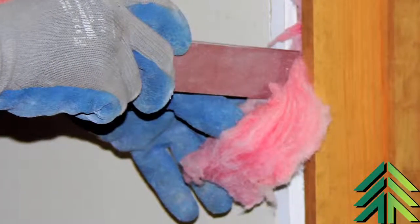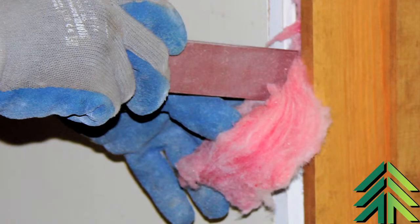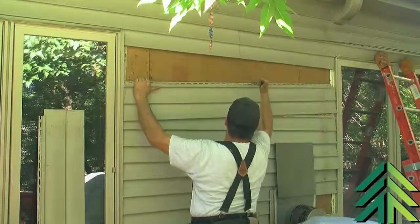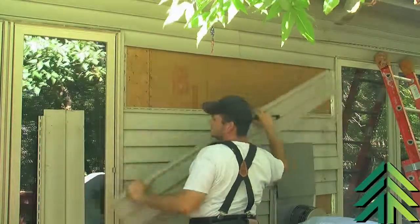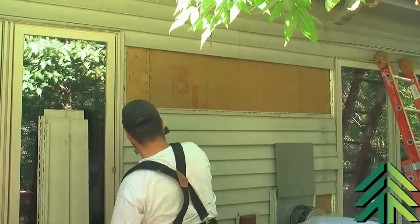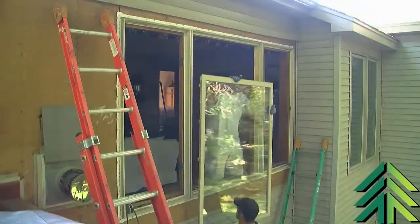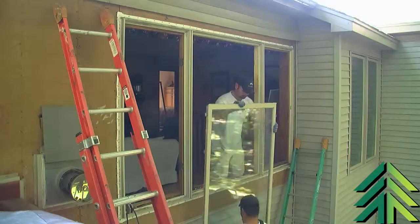We also use minimal expanding foam as well as fiberglass insulation, so the insulation value is better. Every window manufacturer has pretty much had upgrades so that their newer windows are pretty much undentable — you're not going to run into that same problem with the storm like the old roll-form aluminum, where hail storms can cause pretty significant damage.